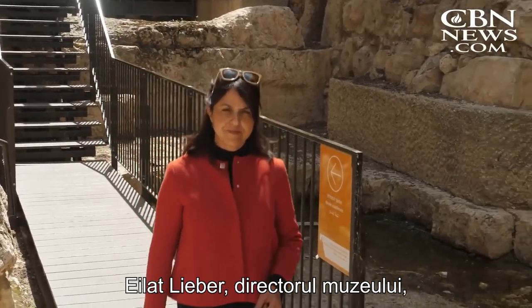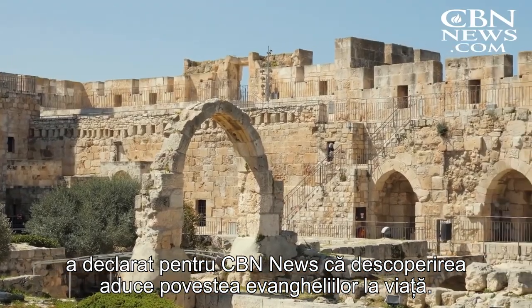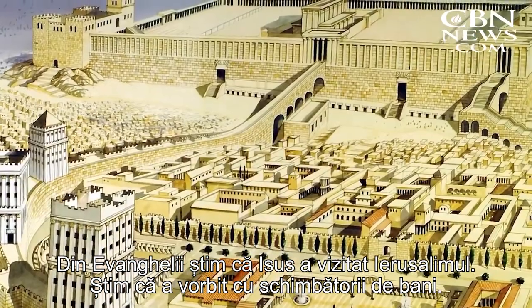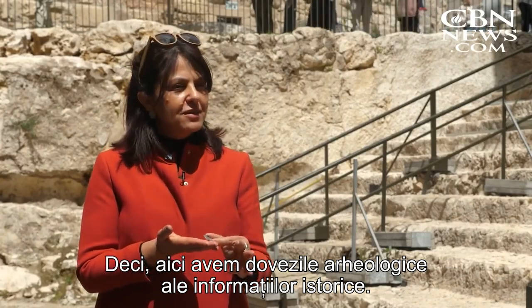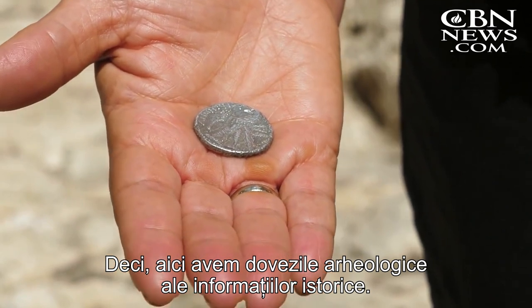Elat Lieber, the director of the museum, told CBN News the discovery brings the story of the Gospels alive. We know from the Gospels that Jesus visited Jerusalem. We know that he talked to the money changers. So here we have the evidence — the archaeological evidence — to the historical sources.